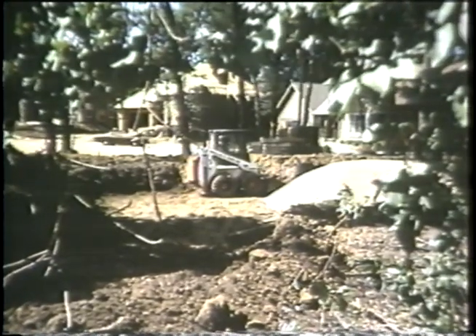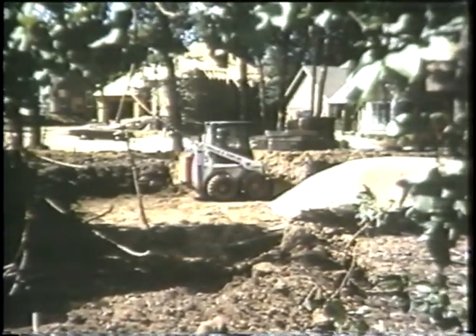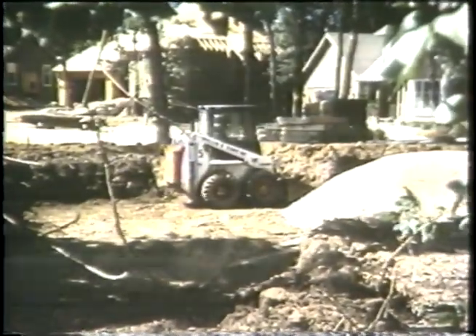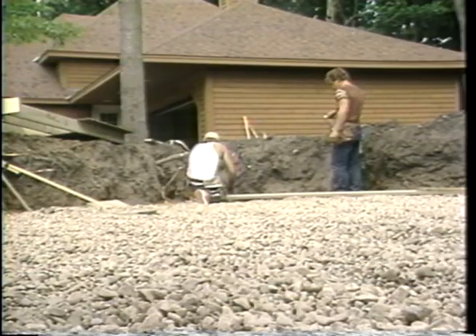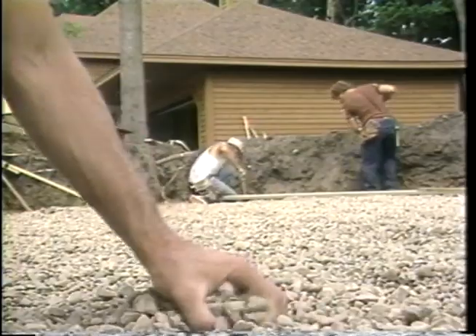Proper excavation and site drainage are important to prevent groundwater from accumulating near the foundation. After studying the drainage conditions and the soil characteristics, the Lundgren Brothers architects, using the Permanent Wood Foundation Design Manual, specified a gravel footing as a base for the foundation walls and a gravel bed under the wood basement floor to provide positive drainage.